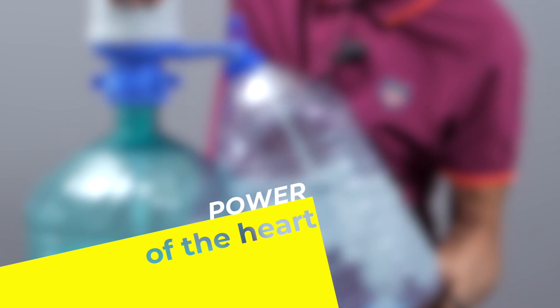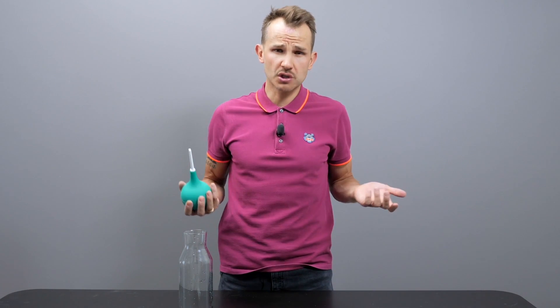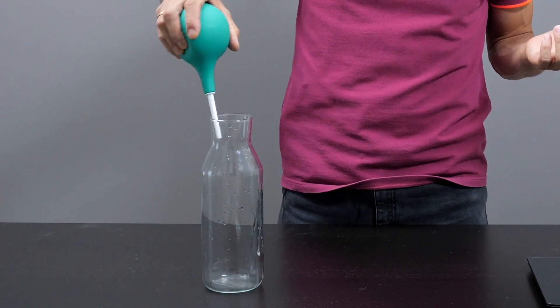So our heart is a muscle — but how strong is it? The heart's main function is to keep the blood pressure so that blood constantly circulates through the body. Therefore, our heart is a pump. And as a pump, one of its main characteristics is stroke volume — the amount of blood that a heart pumps out in each beat. In an average adult, this amount is about 80 milliliters of blood.